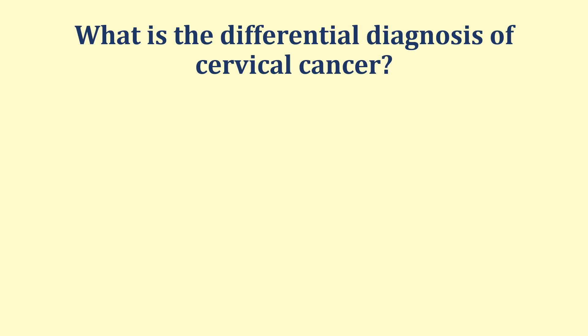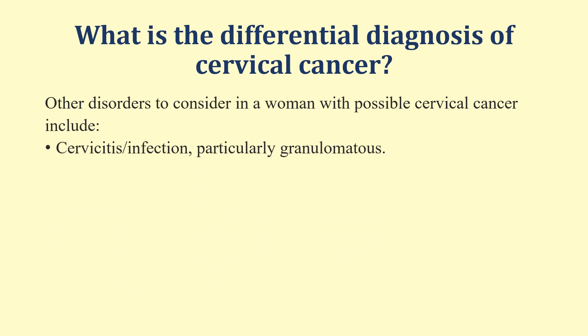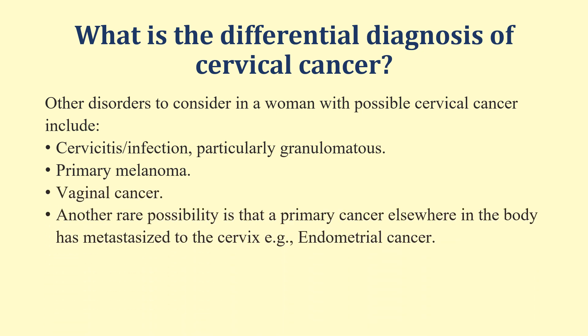What is the differential diagnosis of cervical cancer? Other disorders to consider include cervicitis, infection — particularly granulomatous — primary melanoma, and vaginal cancer. Another rare possibility is that a primary cancer elsewhere in the body has metastasized to the cervix, for example endometrial cancer. Apart from that, cervical polyps can also present with post-coital bleeding.